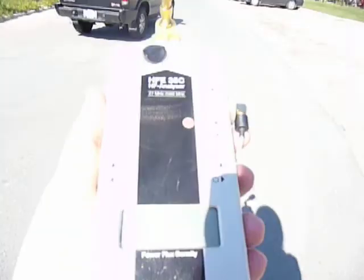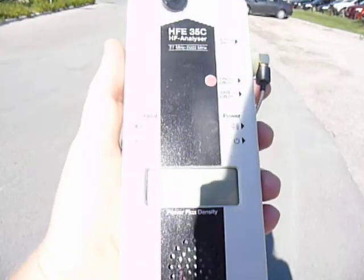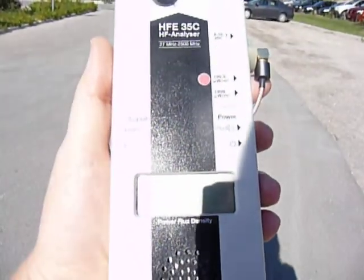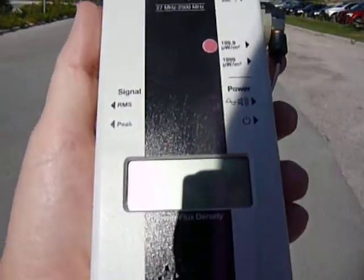So what I have here with me is a radiation meter — a microwave radiation meter. It has peak settings, a fine setting and a coarse setting. I'm going to put it on the coarse setting, and what we want it to be is close to zero.